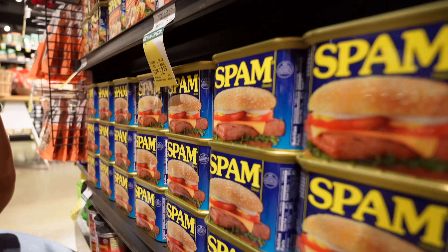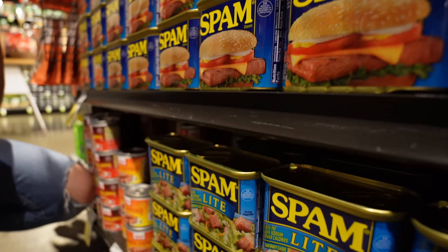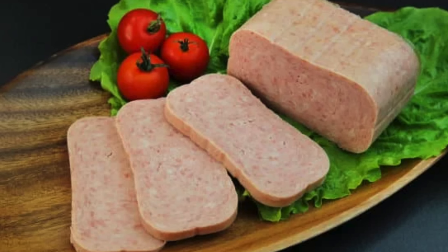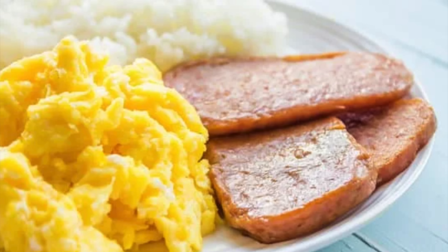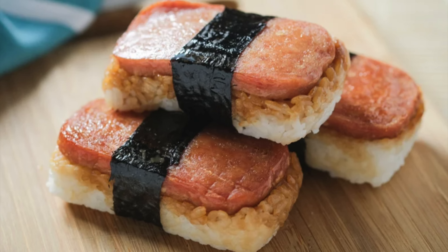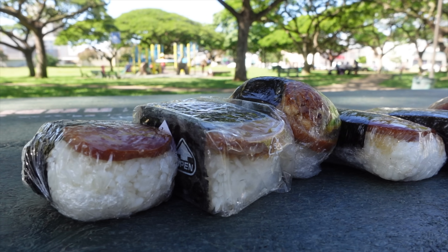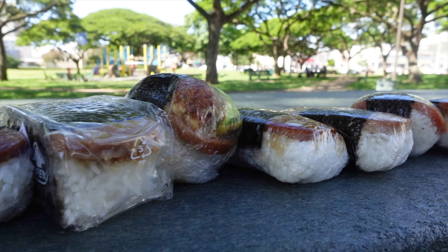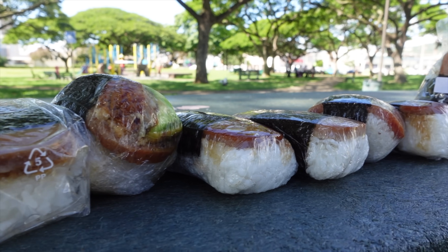For those of you who don't know, spam is a canned meat that during World War II was largely introduced to the American diet due to food shortages, rationing, and restrictions. It became synonymous as a cheap comfort meat that was easily accessible and made its way around the world to places like Guam, Japan, Philippines, and South Korea. Many have said that a Japanese American woman from Hawaii was the original creator of spam musubi, and through the years it became a staple local comfort food here in Hawaii.